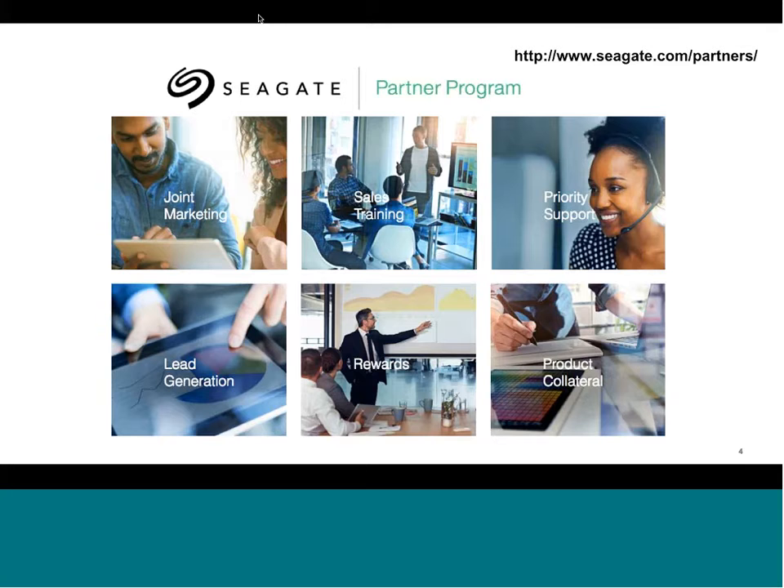From all of us at Seagate and QNAP, and on behalf of the Seagate Partner Program, thank you for joining today's session. After this session, we'll be sending out a link to the recording and a copy of the slides. For more NAS-related information, visit ironwolf on seagate.com for data sheets and product details on both IronWolf and IronWolf Pro. We'll see you at the next session.